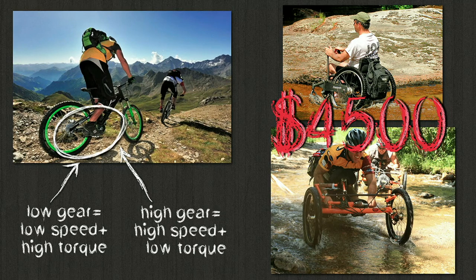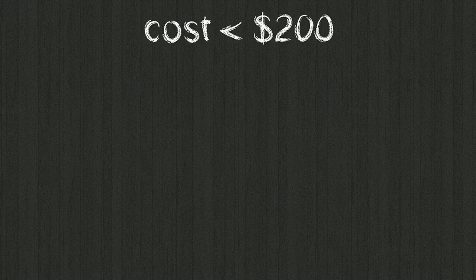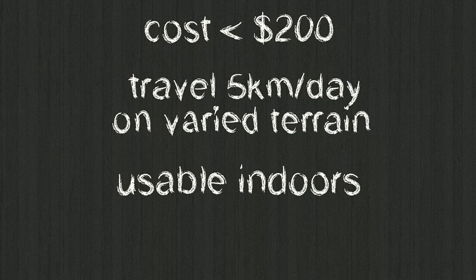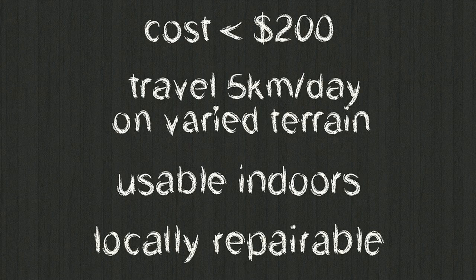The context I'm talking about requires a product that costs less than $200. This ideal product would also be able to cover about five kilometers a day so you can get to your job, get to school, and do it on many different types of terrain. But when you get home or go indoors at work, it has to be small enough and maneuverable enough to use inside. And if you want it to last a long time in rural areas, it has to be repairable using local tools, materials, and knowledge.